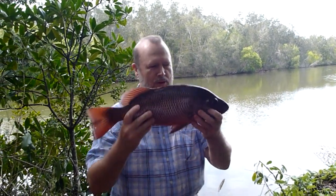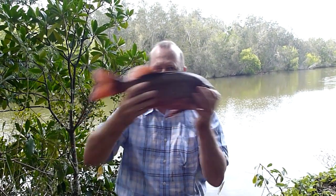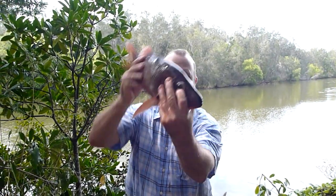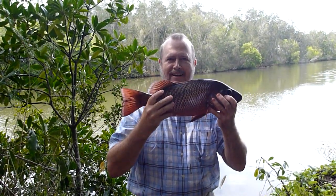Luckily I had the foresight to have some fluorocarbon leader. And we fought — he pulled, I fought, it went back and forth and I didn't know if I'd get him out. And I did. We're going to have him for dinner. And that's it.